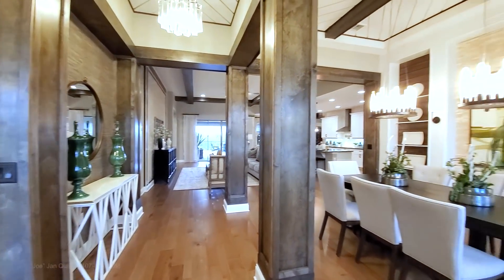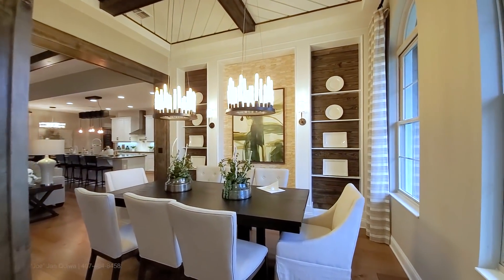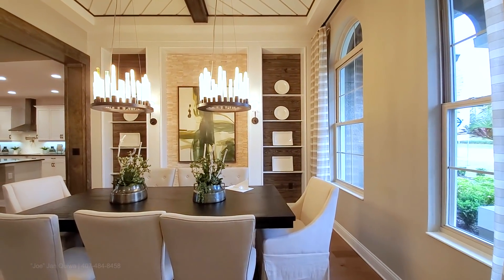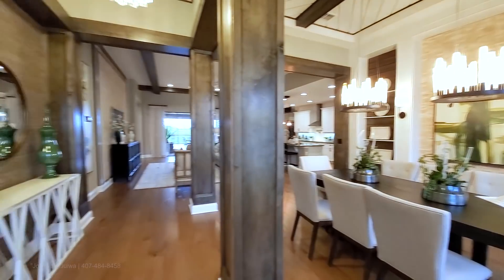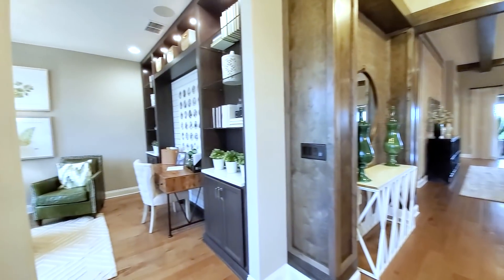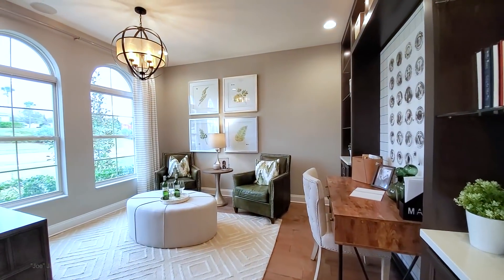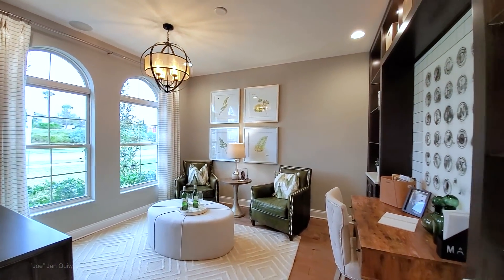On the right here you have your formal dining room. There are two large windows in the front bringing in a lot of natural light — today is an overcast, dark day and it is beautifully lit in here. In front you have your office, flex space, or den, and with this elevation you have arched windows in front.